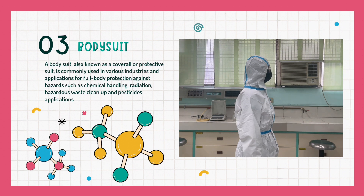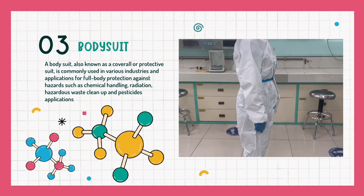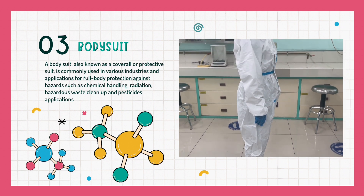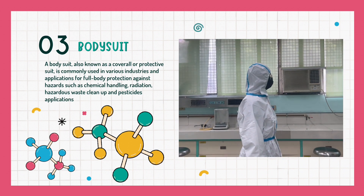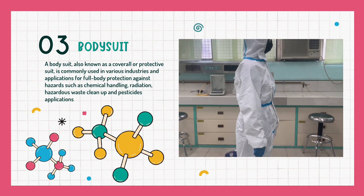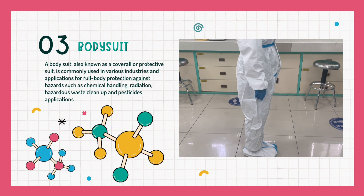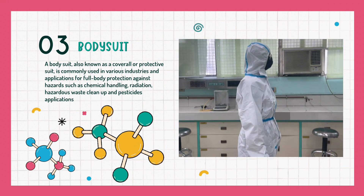The next protective clothing we're going to talk about is a bodysuit, also known as coverall or protective suit. It is commonly used in various industries and applications for full body protection against hazards such as chemical handling, radiation, hazardous waste cleanup, and pesticide application.